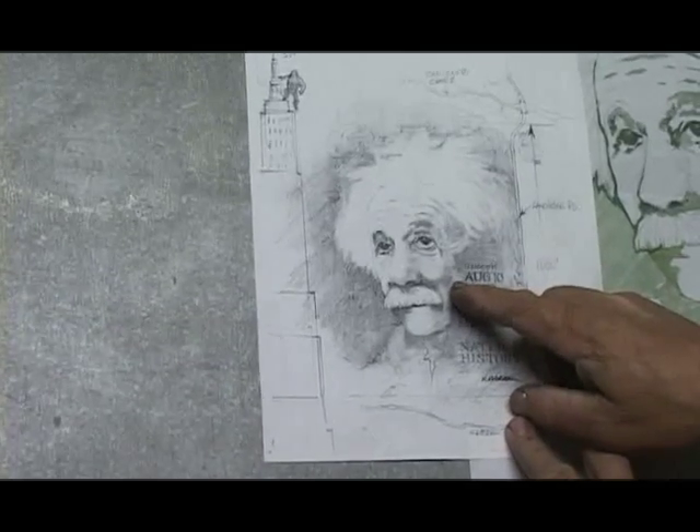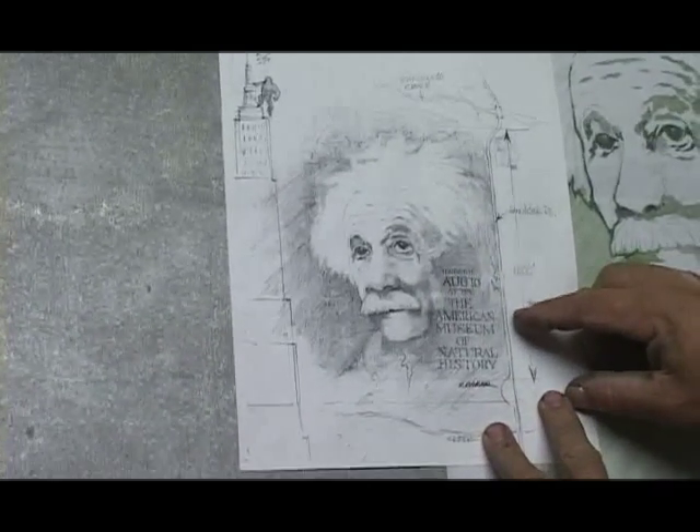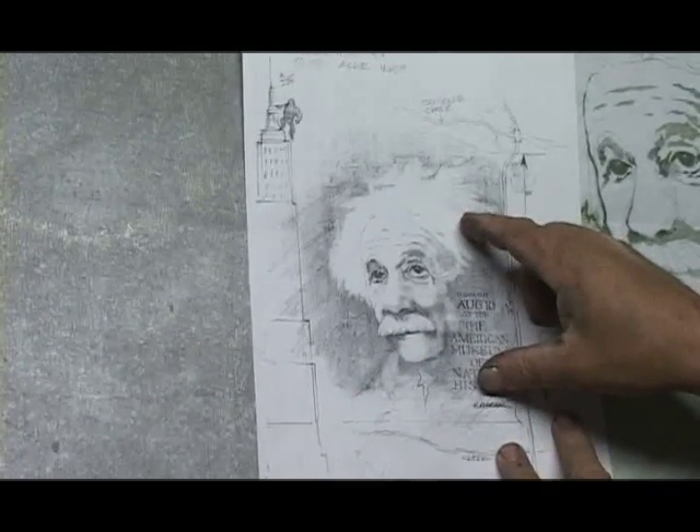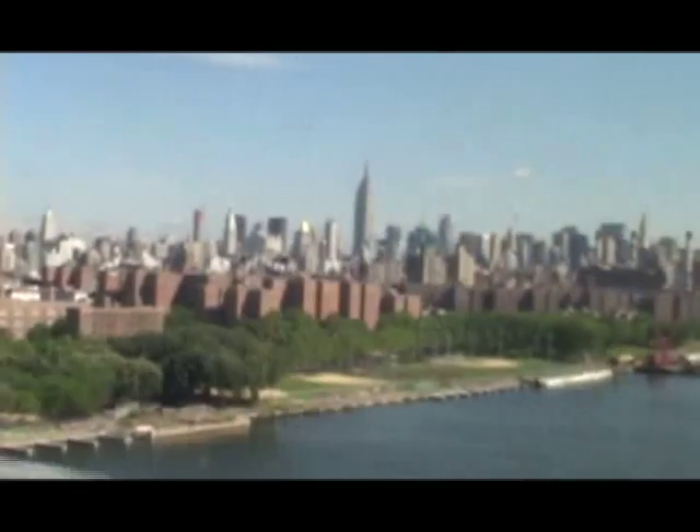This is my first drawing of Einstein for the field — and its relation — the size of the field in relation to the Empire State Building.